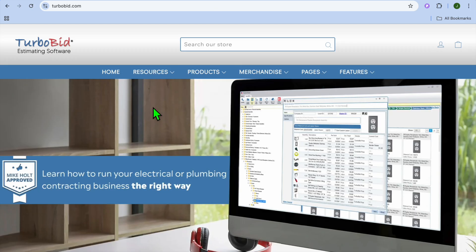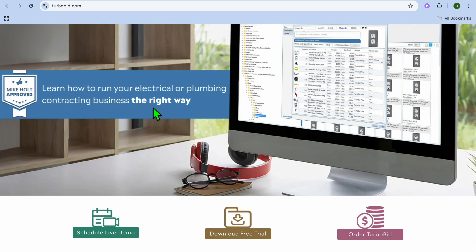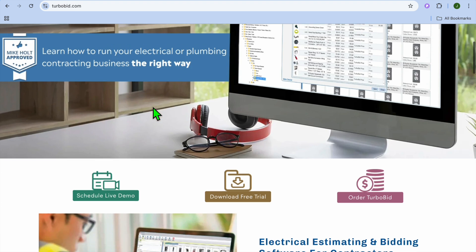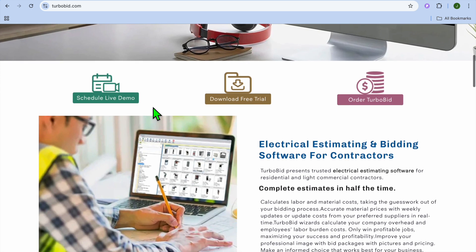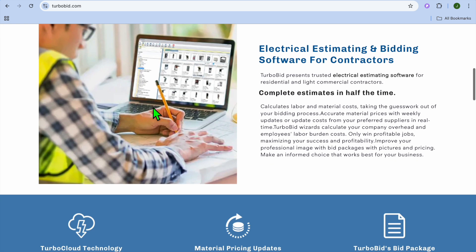At number 3, we have TurboBid, which I would consider best for residential and small commercial jobs. TurboBid is an affordable and user-friendly solution for small to mid-size electrical contractors. It offers templates for residential and commercial jobs and allows for quick bid creation. Features include pre-built templates for quick estimates, electrical and plumbing estimating tools, built-in proposal generation, and material and labor cost tracking.